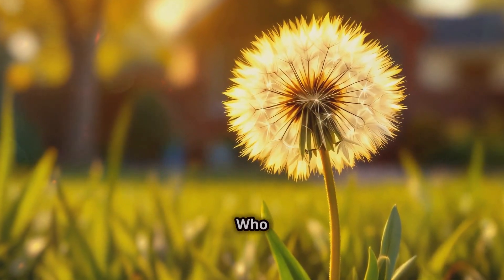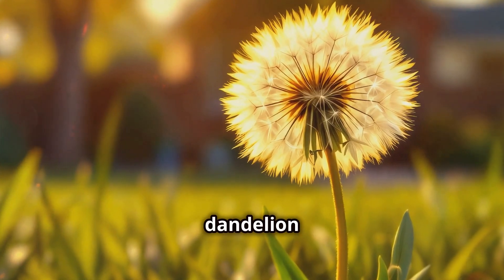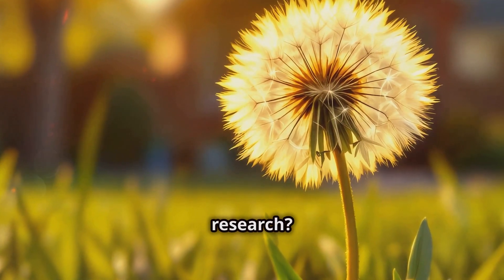So there you have it, folks. Who would have thought that the pesky dandelion in your backyard could be the next big thing in cancer research?